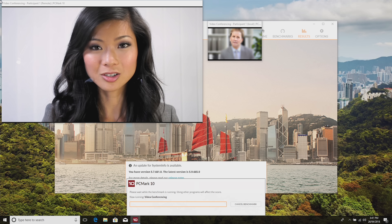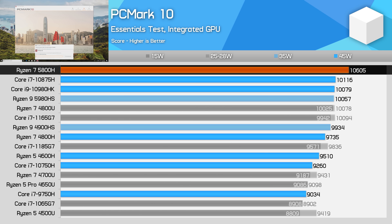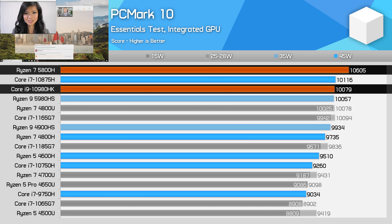In the PCMark 10 Essentials test, which measures basic application performance and loading times, web browsing, and that sort of thing, the Ryzen 7 5800H performs well, topping the charts. We're not seeing a huge gain over previous Ryzen processors — just a 9% improvement. However, this makes the 5800H about 5% faster than Intel's H-series parts.